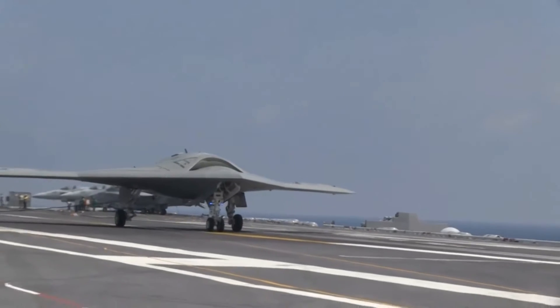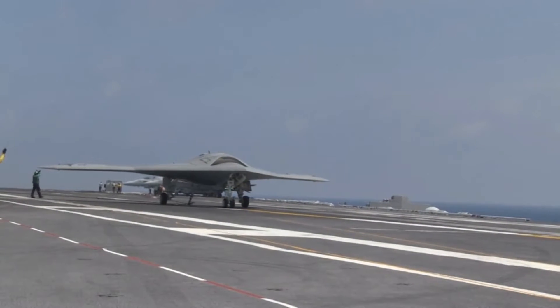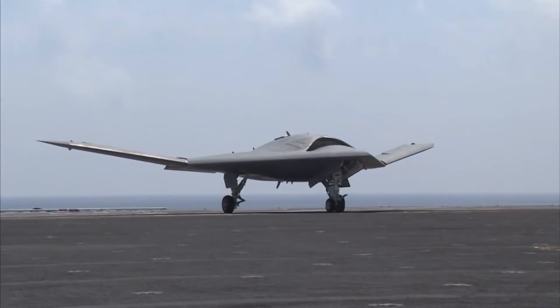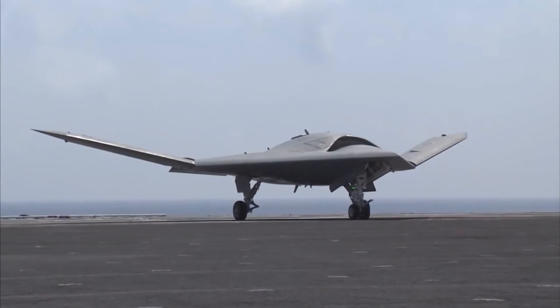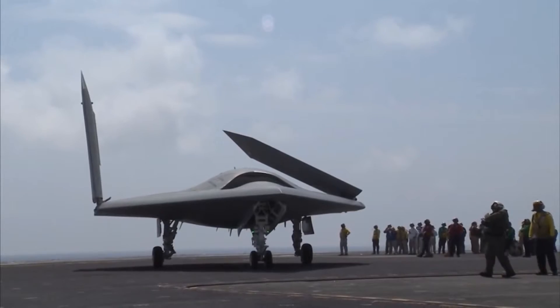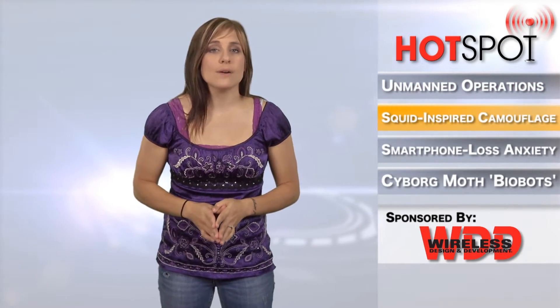The Navy will continue X-47B flight operations over the next year to refine the concept of operations, to demonstrate the integration of unmanned carrier-based aircraft within the carrier environment, and to mature technologies for the future unmanned carrier-launched airborne surveillance and strike system.